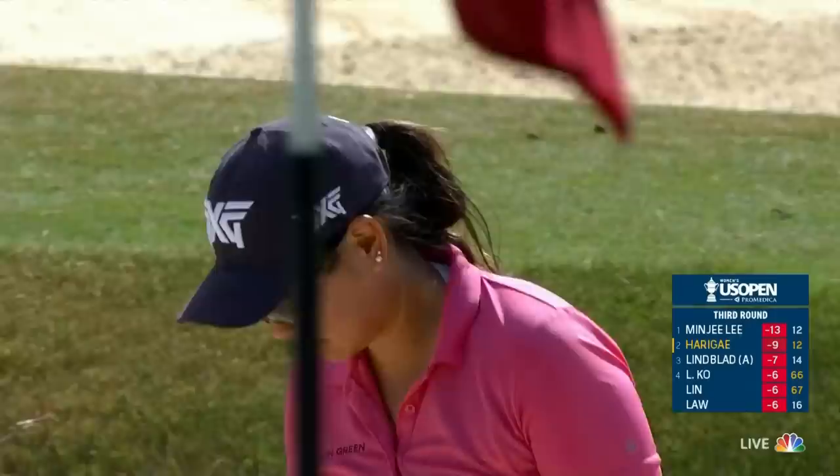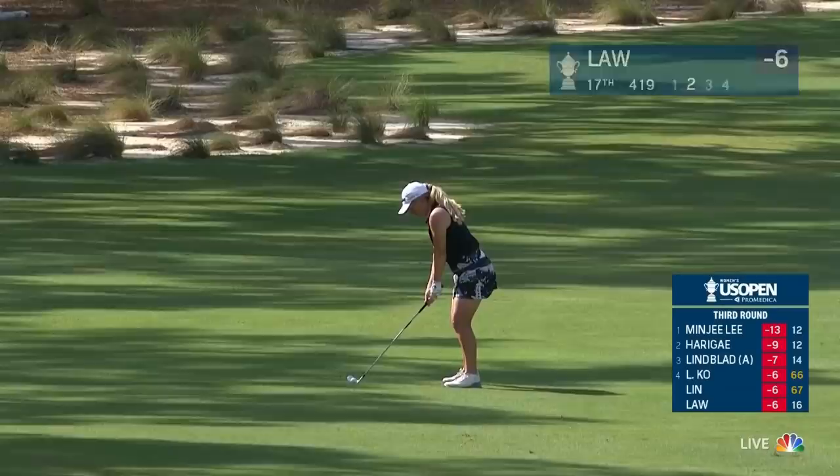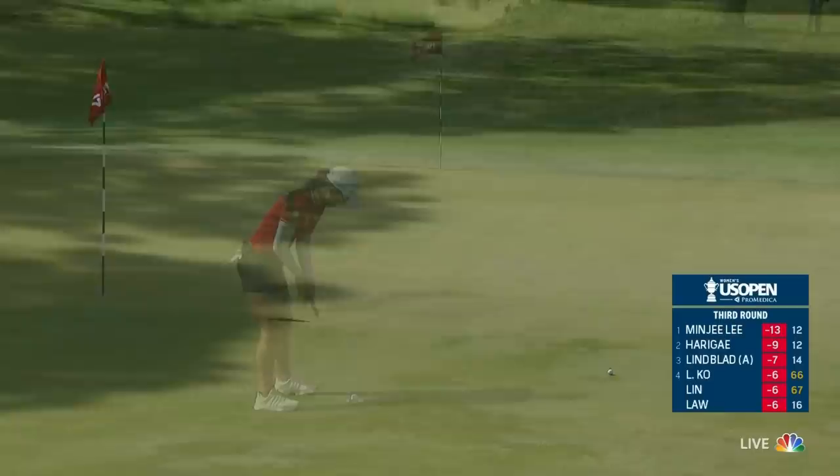Second shot at the 17th for Bronte Law. She's a winner on the LPGA and the LET — go-to player over in Europe. It's going to be just fine, give her a chance for a birdie to seven under. The ball listens to her body language; it listens to her when she yells at it. Achieving your goals — that kind of attitude has stayed with her throughout her career.